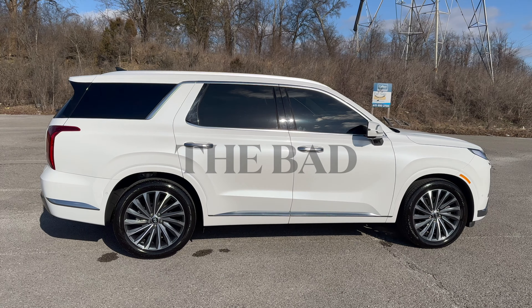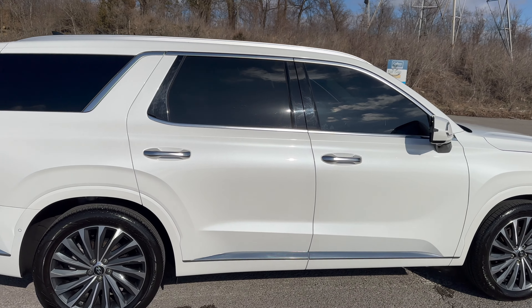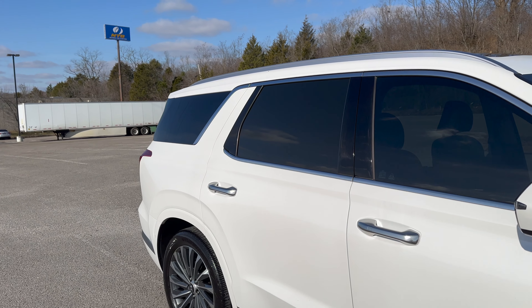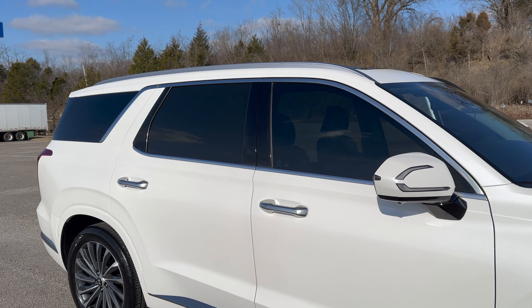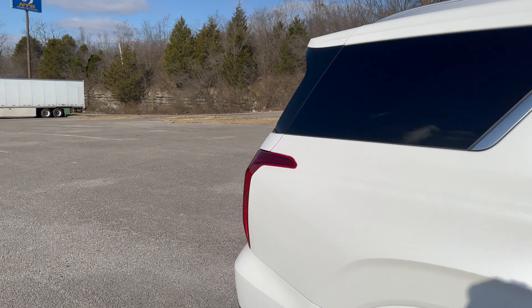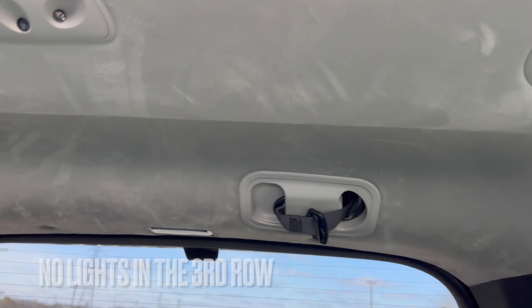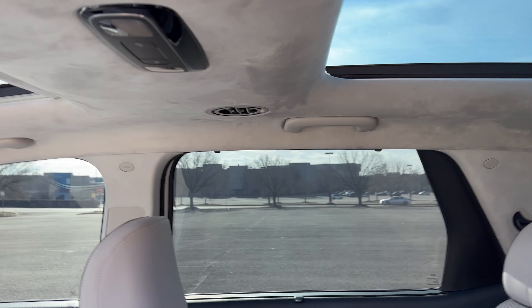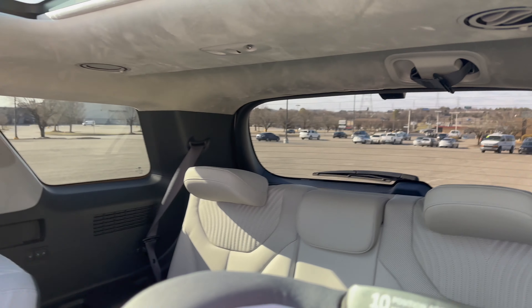Now let's talk about the bad. The first thing is the second-row foggy glass. You might not see it on camera, but the second row has a hazy, foggy effect to the glass — in person you can definitely tell. Another complaint is the third-row lighting. There are really no lights in the third row when you open the door. There is a light back there, but it's a motion sensor so you don't forget your kids — it doesn't sync with the rest of the lights. That's a big disappointment from Hyundai.